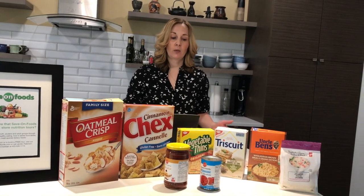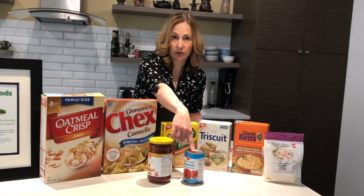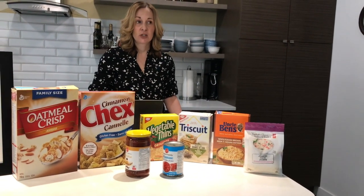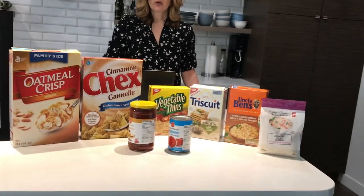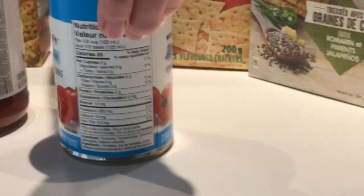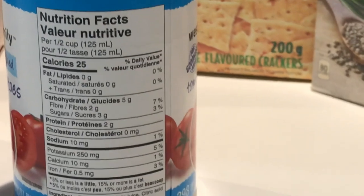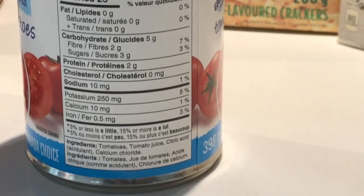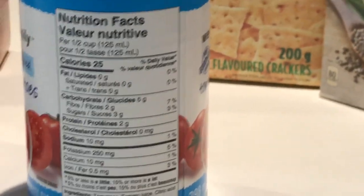Another key feature in the new nutrition facts label is percentage daily value. You'll notice along the column a percentage DV. Five percent or below means a little of that nutrient, and 15% or more means a lot of that nutrient.